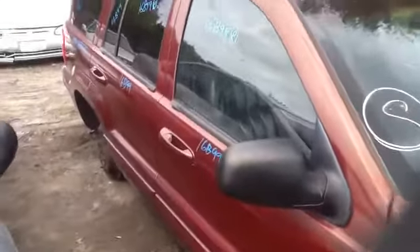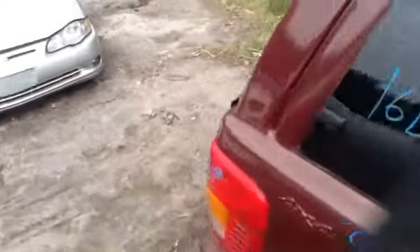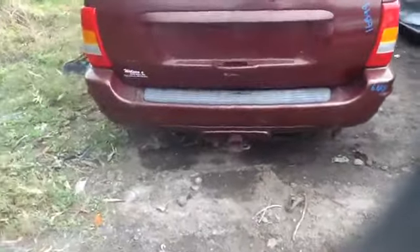Nice clean passenger side front and rear doors, nice clean quarter panel as well. Tail lights, jack lid, rear bumper all in good shape, and it does have a trailer hitch.